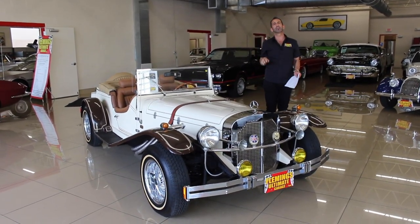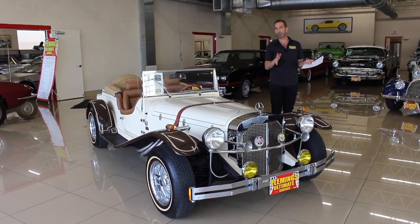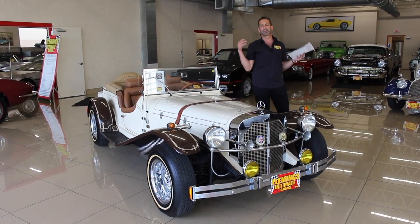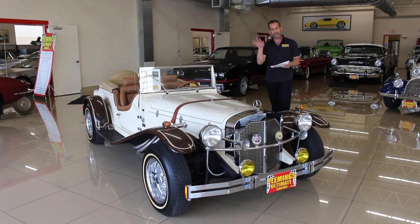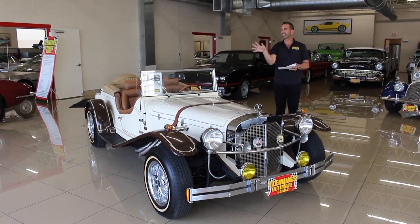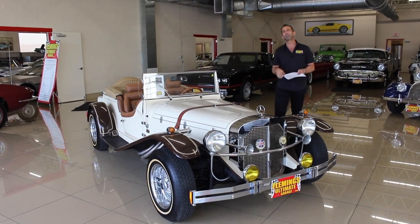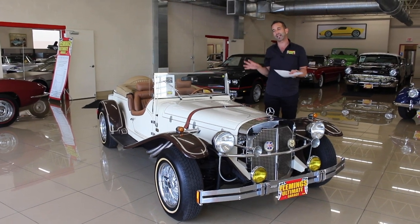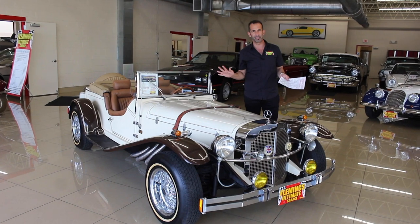Anytime there's a car built as a replica, you know that the car it's replicating was a very expensive car. Cobras, for instance — 427 Cobras selling for millions of dollars. These right here, there are so few of them built that the last one hasn't changed hands in five or six years. The last one sold maybe way back for seven million. And that's why these are cool cars. This car going down the road looks like nothing else on the planet.